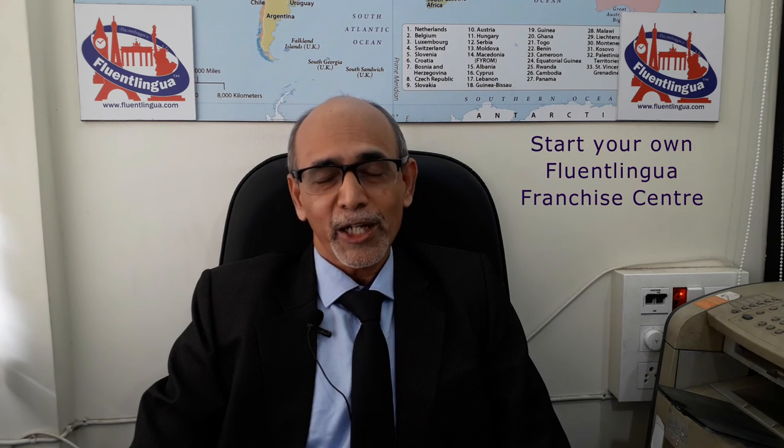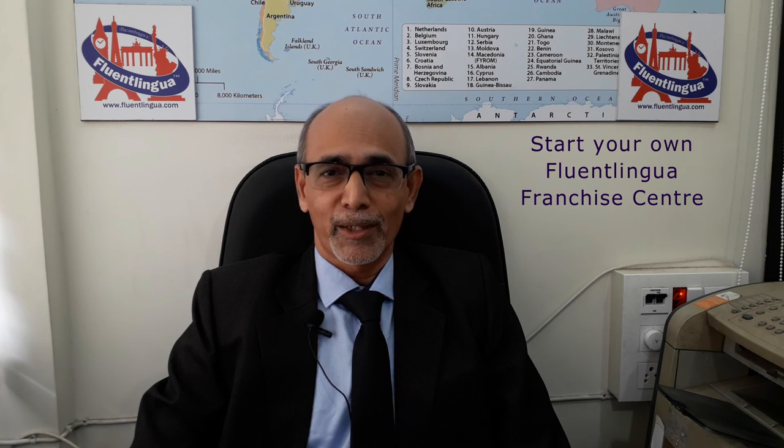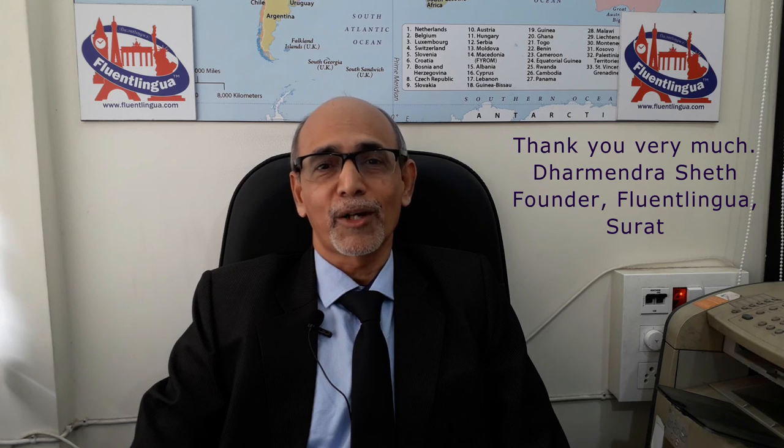If you want to start your own Fluentlingua Franchise Center, please send us your details via email and we will get back to you as soon as possible. You can buy all ELVA books on Amazon — you can see the link given in the description below. I look forward to helping you. Thank you very much.